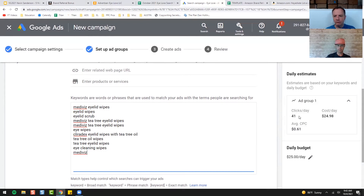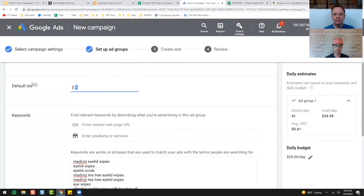We're going to get 41 clicks a day. Somebody typing that in is probably a pretty warm person looking to buy something like that, and we're trying to get them over to Amazon to buy. So we'll get 41 people going from Google to Amazon — external traffic that Amazon loves. Just keep that in mind.